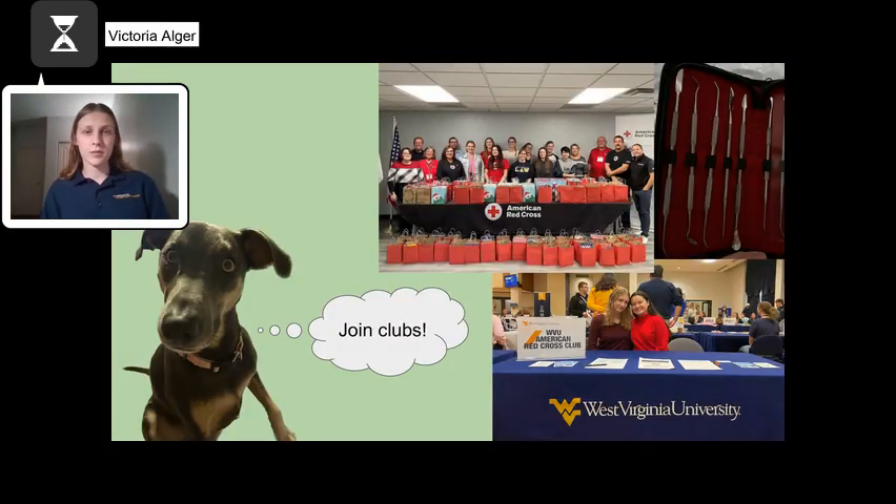Even though joining clubs is not a requirement, it will allow you to grow as a person and find new passions. What you put into your club experience is what you will get out of it. Clubs at WVU have allowed me to grow my resume, make meaningful connections, and grow my passion for service. Each club will help you grow and inspire different aspects of your life, and I believe it helps curate the full college experience.